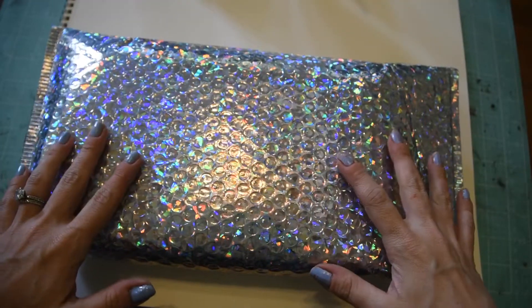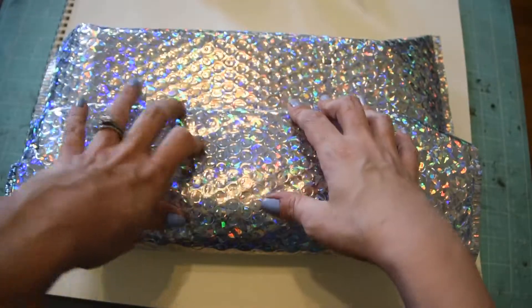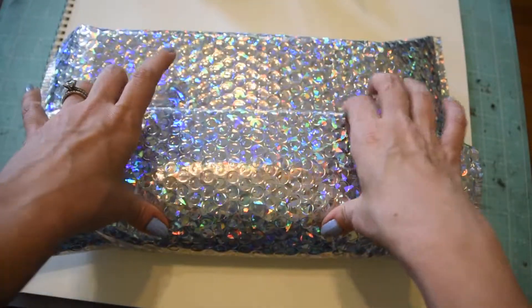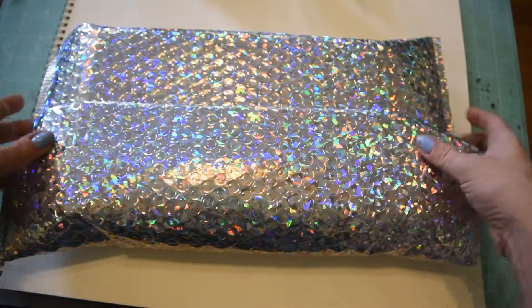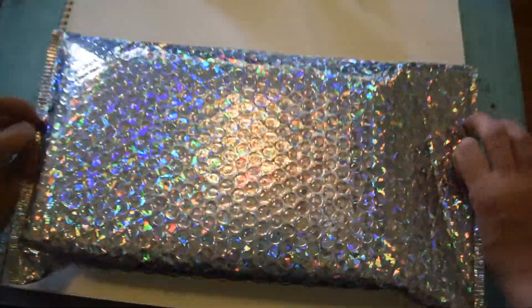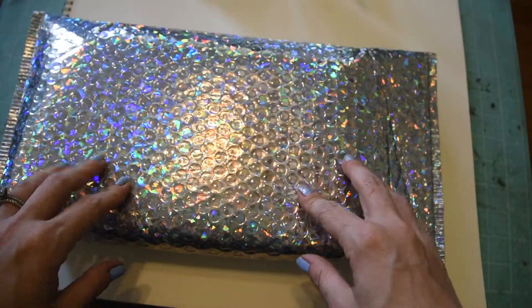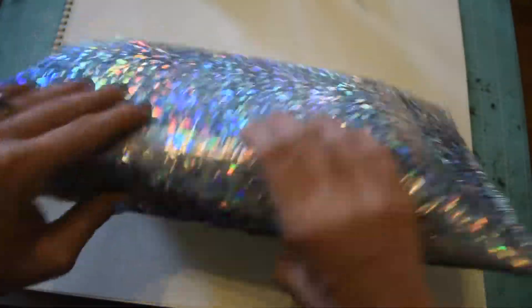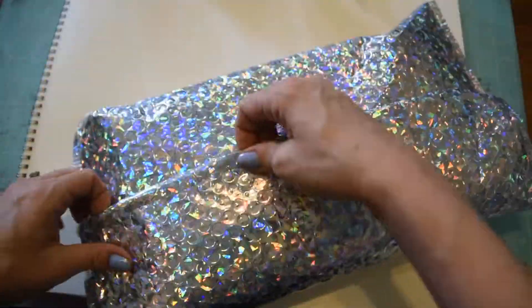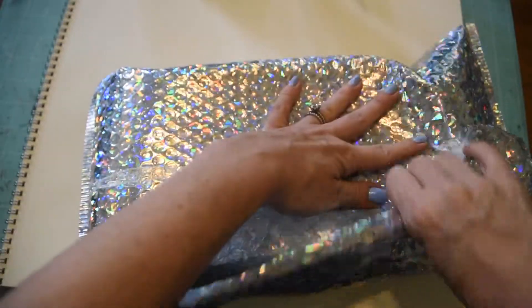Hey friends! I've been away for a while - quarantine stuff and all this craziness - but I'm happy to be back. Today I'm trying something new: this is the Pipsticks monthly booster box that just came in the mail in this cool hollow bag. It's a little bit pricey, but I didn't even know Pipsticks had this, and there aren't a lot of recent reviews online, so I thought we'd just take a look at it today.